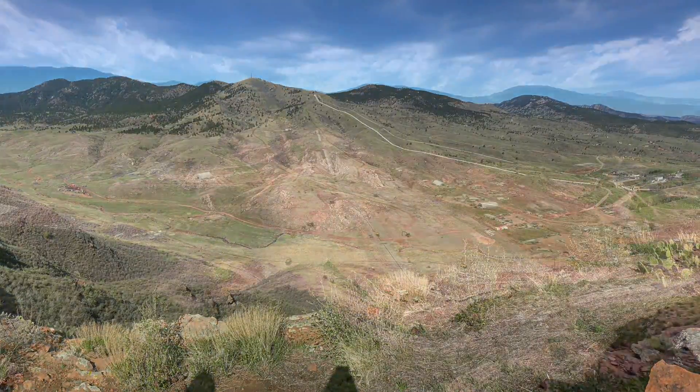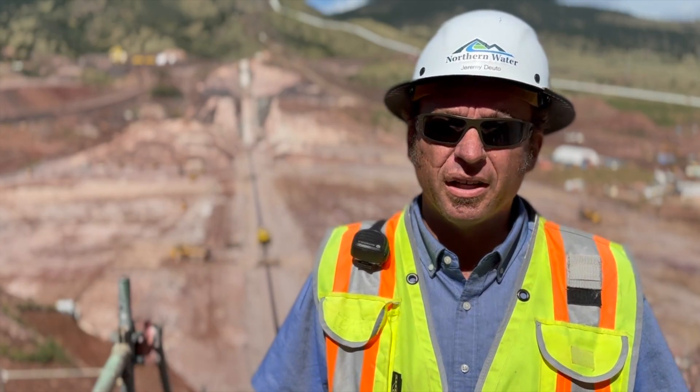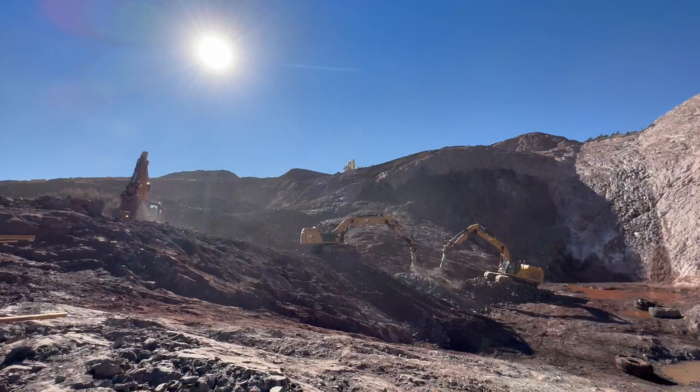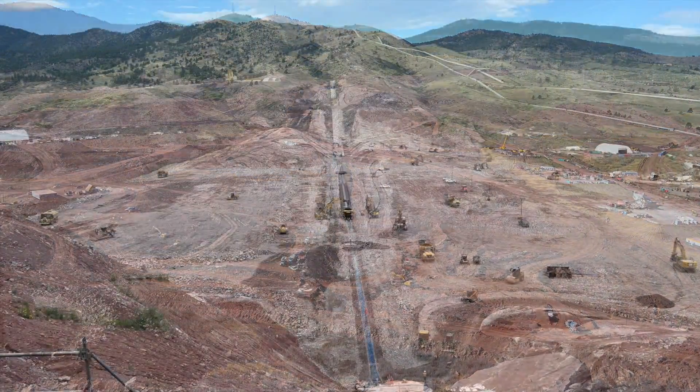It's August 2023. We started construction two years ago in 2021. The feeling out here is very positive because we spent the better part of a year basically going down and getting everything ready for the dam to come up, and two years in we're a year into building now and we're up.